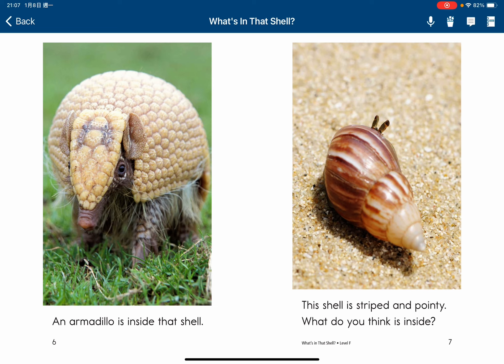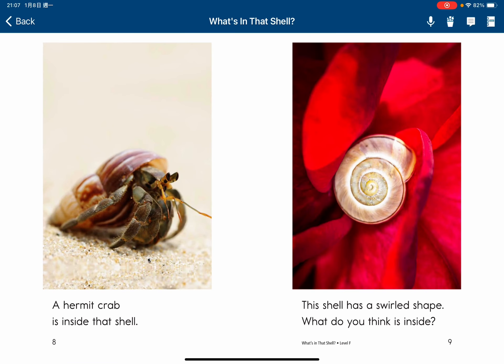That shell is striped and spiny. What do you think is inside? A hermit crab is inside that shell.